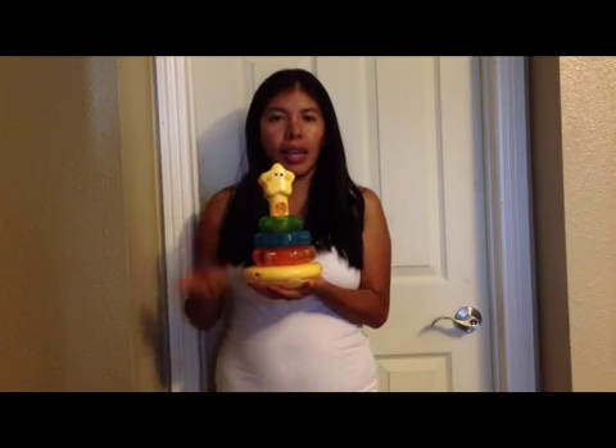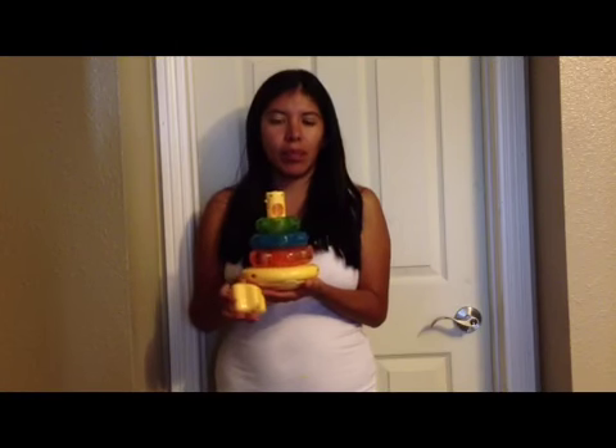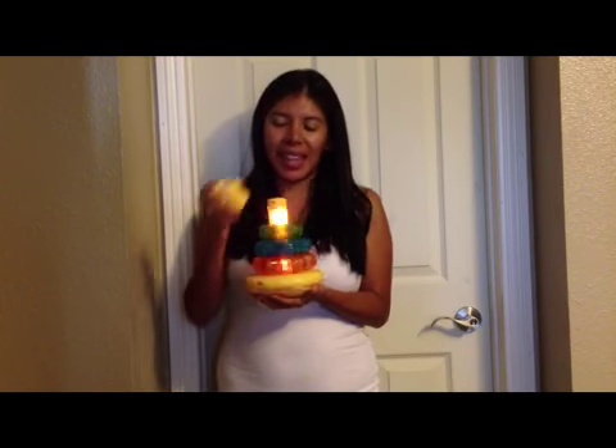Great gift. Definitely the songs, the lights, and the stacking to teach them size and otherwise — great idea. So anyways, I hope it helps.